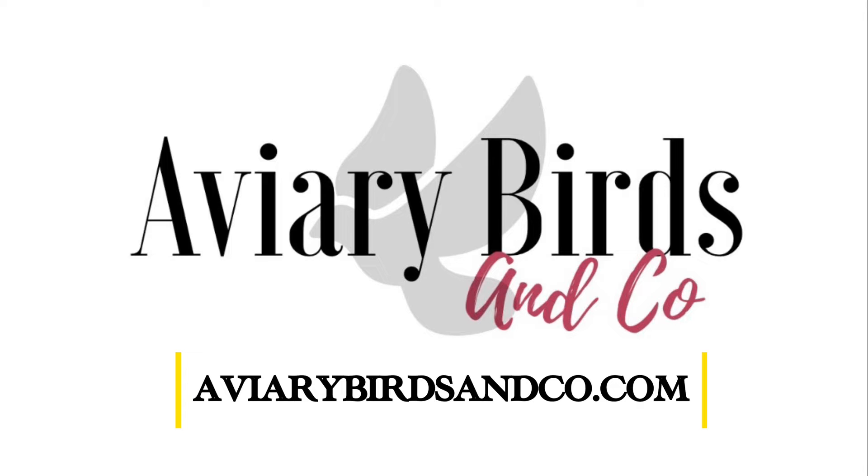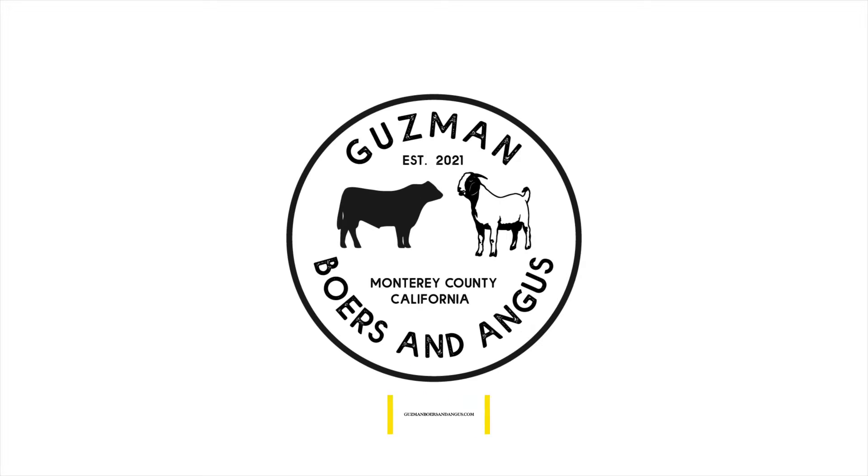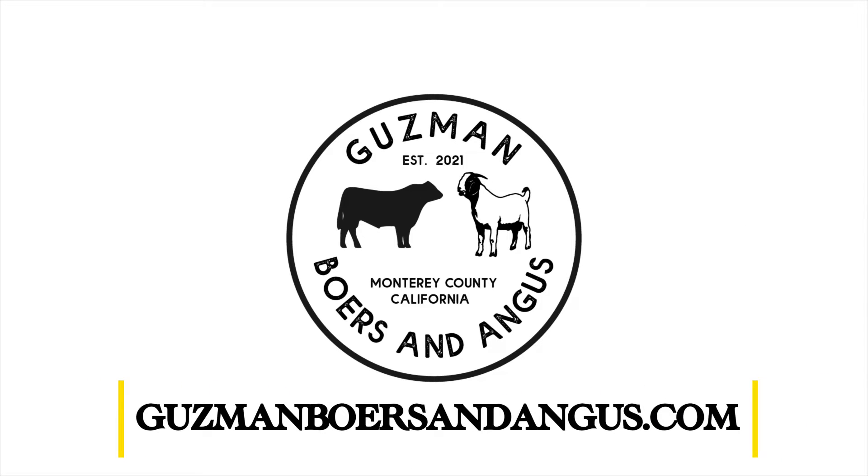That channel is Guzman Boars and Angus. That channel will be linked down below and will be strictly for our Boar Goats and our future Angus cattle. This will kind of show you what type of content I'll have over there. I'm recommending you guys to go over there, subscribe, check us out, and hopefully you guys like it.